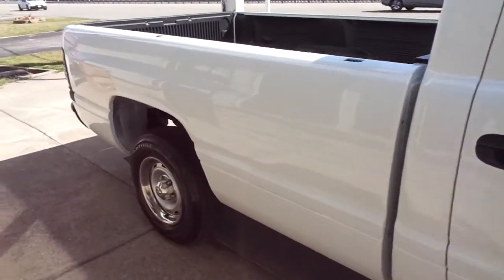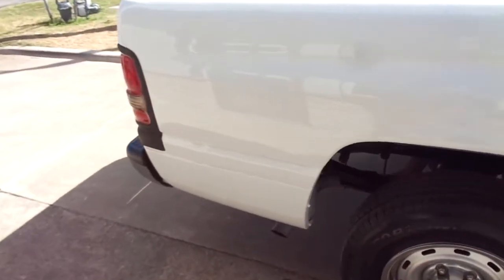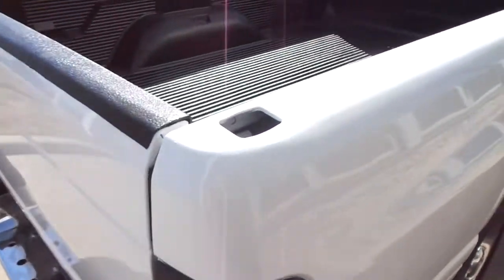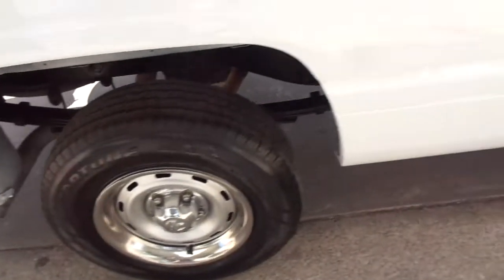This is a regular cab with the 8 foot bed. Very nice paint, nice body. There's no dents, no scratches. It has a bed liner and a brand new set of tires on the factory rally wheels.